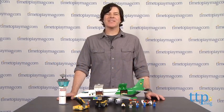Hey guys, Jeff from TimeToPlayMag.com here with the LEGO City Cargo Terminal from LEGO.